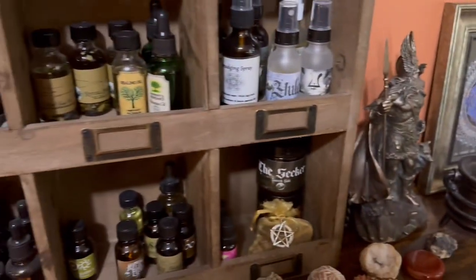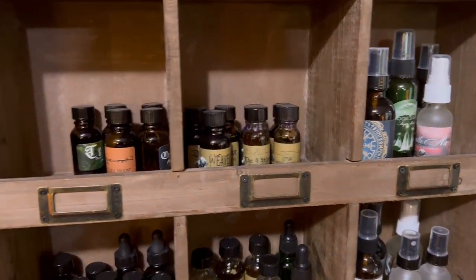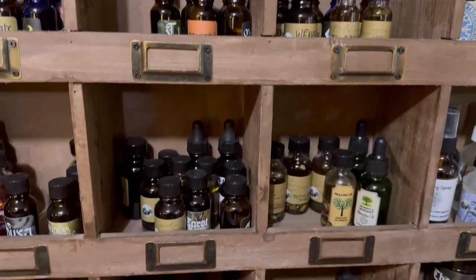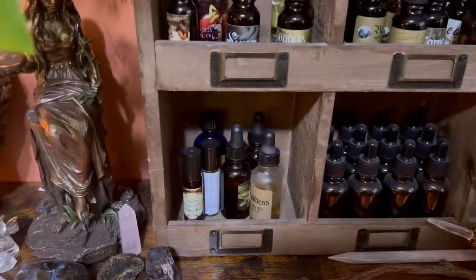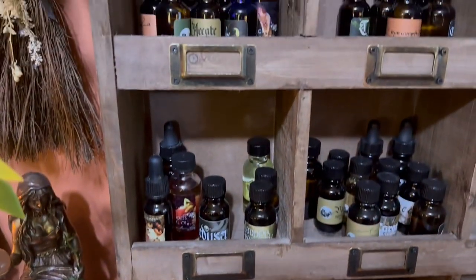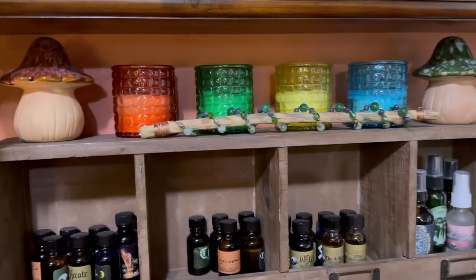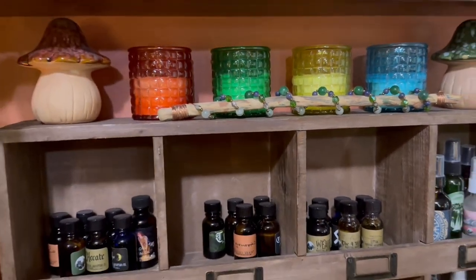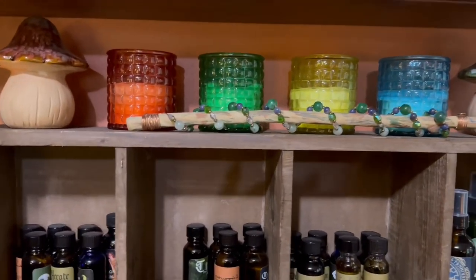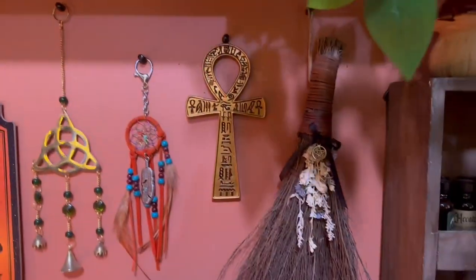This is my little area that has all my sprays and oils that I use, some empty ones also for making more. And my elemental candles, and a wand that I made — oh my gosh — quite a few years ago, maybe ten years ago. And some more stuff hanging.